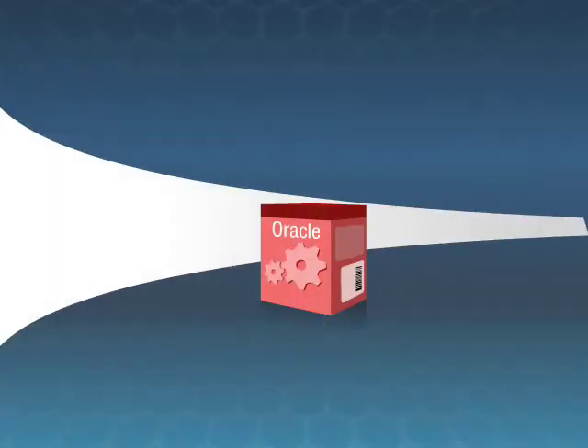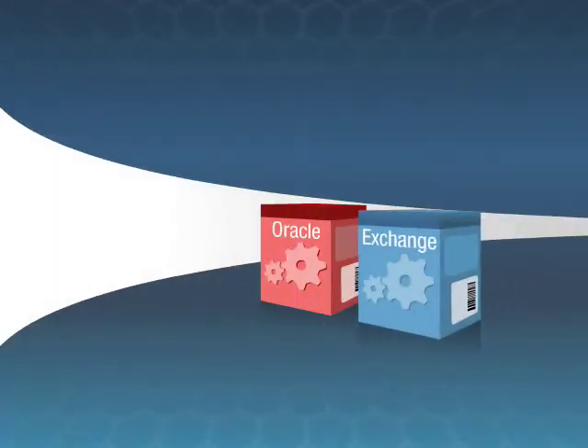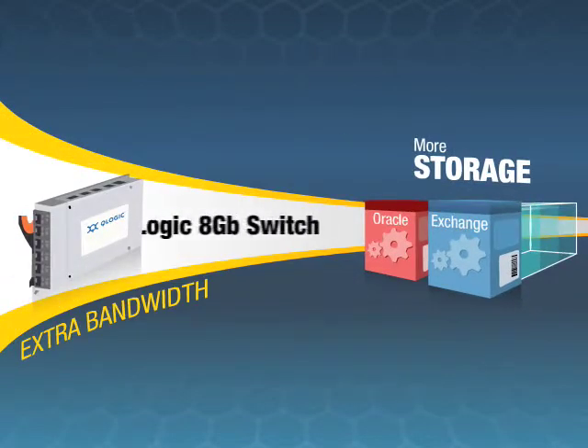And since apps like Oracle and Microsoft Exchange now offer the ability to access more storage, you'll need the extra bandwidth that comes from the Q-Logic 8-Gigabit Switch.